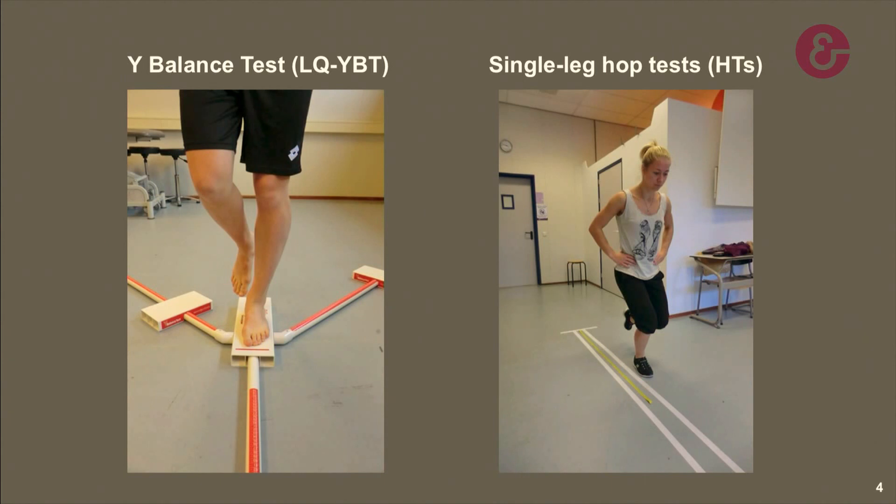One of these tests is the Y-Balance test. This is a frequently used and reliable screening test performed while maintaining a single leg stance, as you can see on the right picture. The participant is asked to perform an open chain movement in three different directions. Several studies have shown that if a participant has a right-left asymmetry of 4 cm or more in the anterior direction, this person has an increased risk of injury. However, the Y-Balance test is performed in a controlled manner and doesn't involve jumping or landing tasks, and therefore may not mimic the requirements of sports such as basketball or gymnastics.